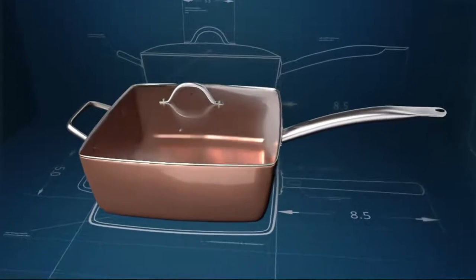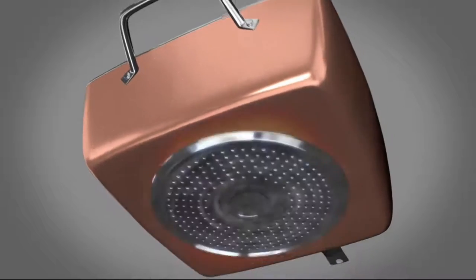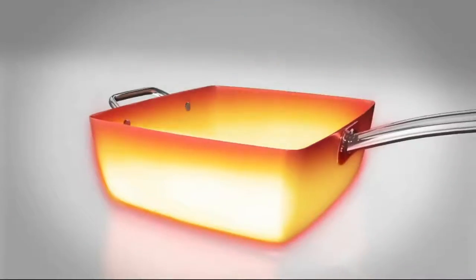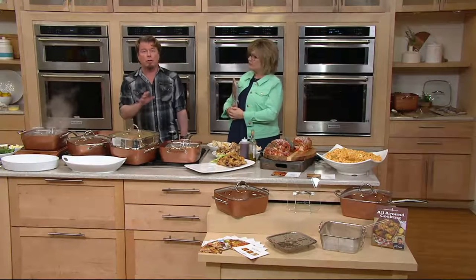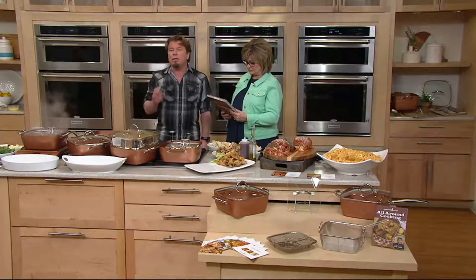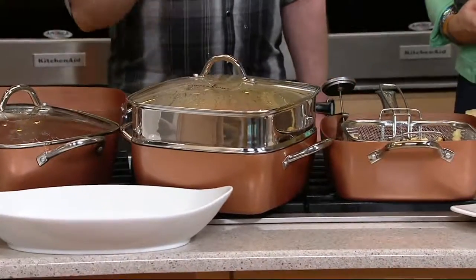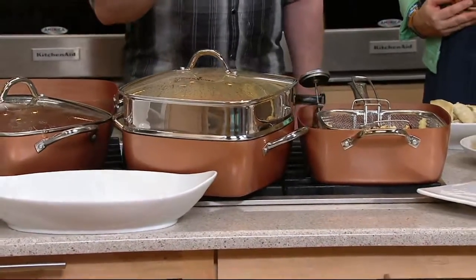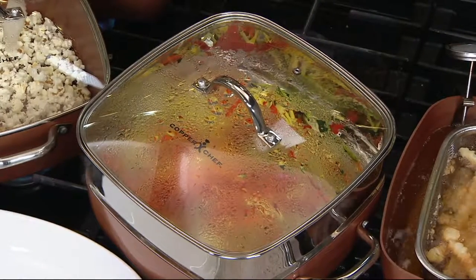Here's the animation on how this is put together. We take our proprietary aluminum core — that gives us super fast heat-ups. Then we put an induction plate on the bottom after coating it with two layers of the best, most technologically advanced nonstick coating available. The Ceramitec nonstick coating is the best there is — it will give you years and years of release. If it doesn't release, you can get a new pan. That nonstick is going to hold up for a really, really long time.